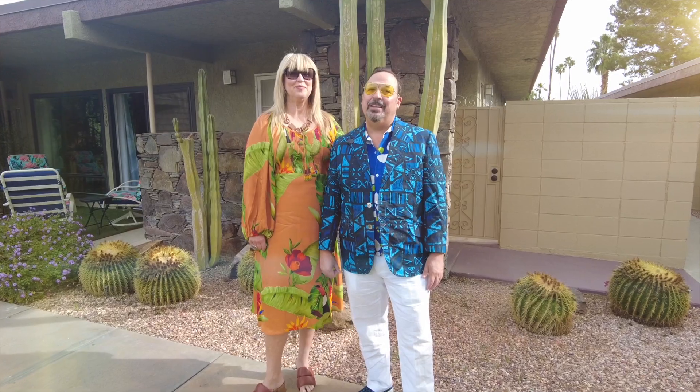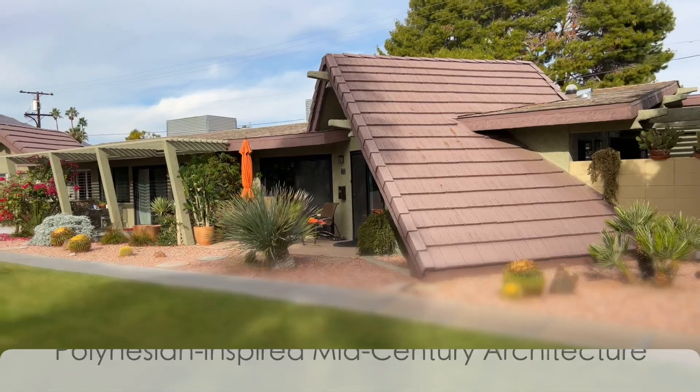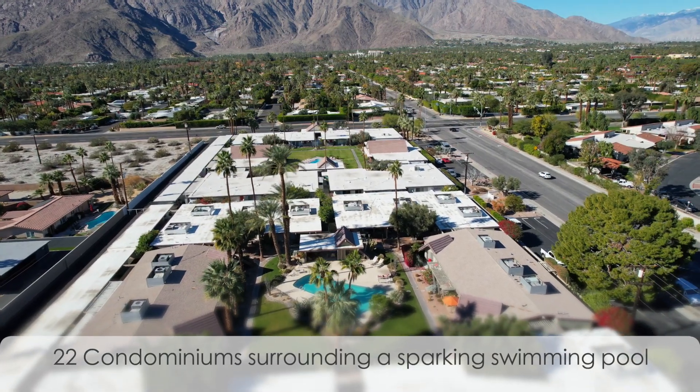Welcome to 1863 Tacheva in Desert Lanai II. This is a Polynesian-inspired mid-century complex designed by Charles Dubois. Imagine yourself centrally located just minutes from everything in Palm Springs. Let's take a look.